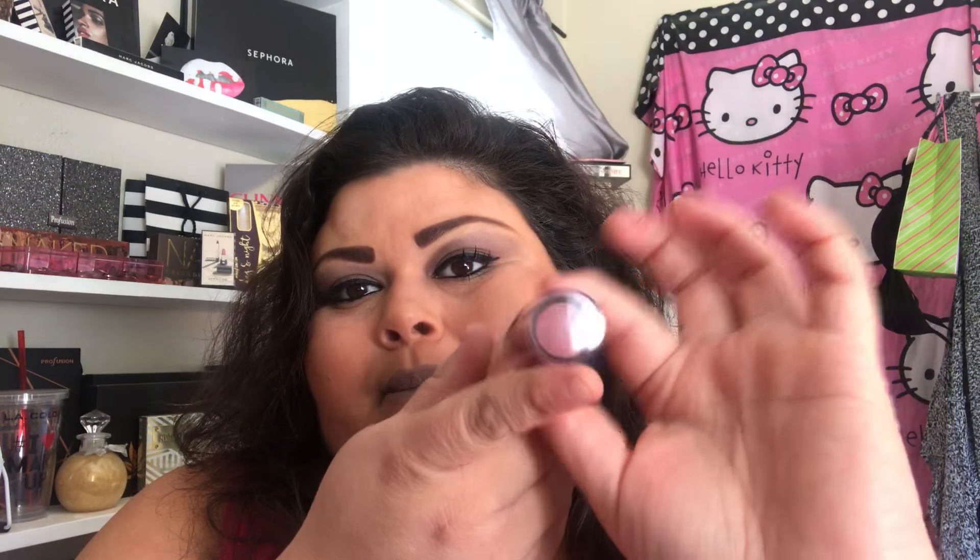I also got a new beauty blender — it's pink. And I really really wanted to try this — it's the Revlon Insta Blush, a green beige blush. I'm not going to open it right now. I want to use the blushes first. This one is in Berry Kissy.